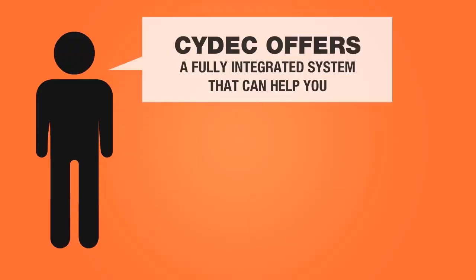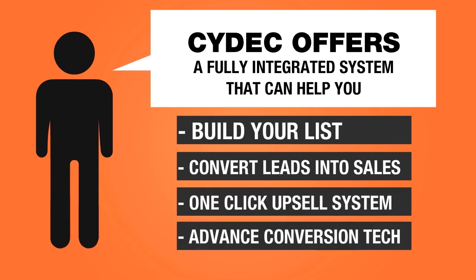Whether you're an experienced online marketer or just learning how to sell online, you need to have a fully integrated system that can help you build a list and convert that list into sales. Cydec offers a fully integrated system that can help you not only build your list and convert leads into sales, but also increase the sales per lead with our unique one-click upsell system and advanced conversion technologies.